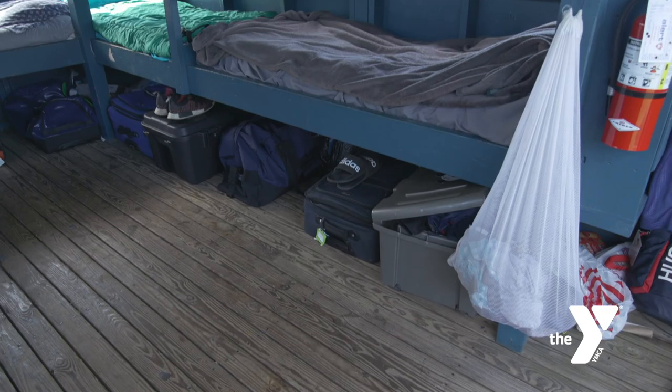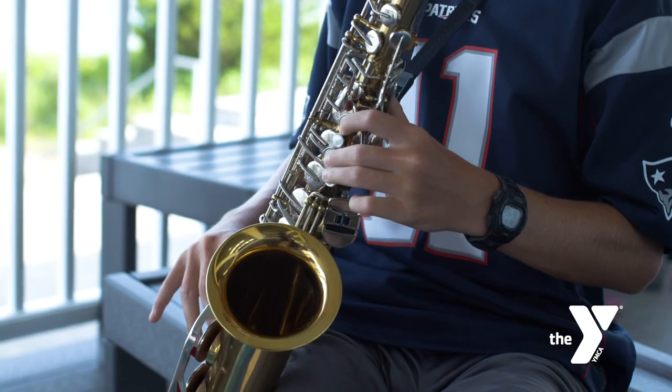Eight campers will sleep in a cabin along with two staff members, and kids usually slide all their belongings under the bunks. They also have shelves next to their bed so they can store personal items as well.